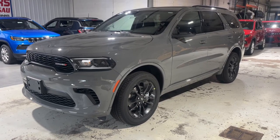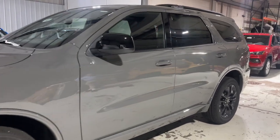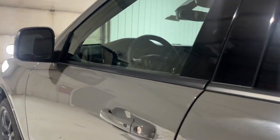Picture yourself in the 2024 Dodge Durango — the powerful full-size three-row SUV that blends rugged capability with refined, state-of-the-art comfort.